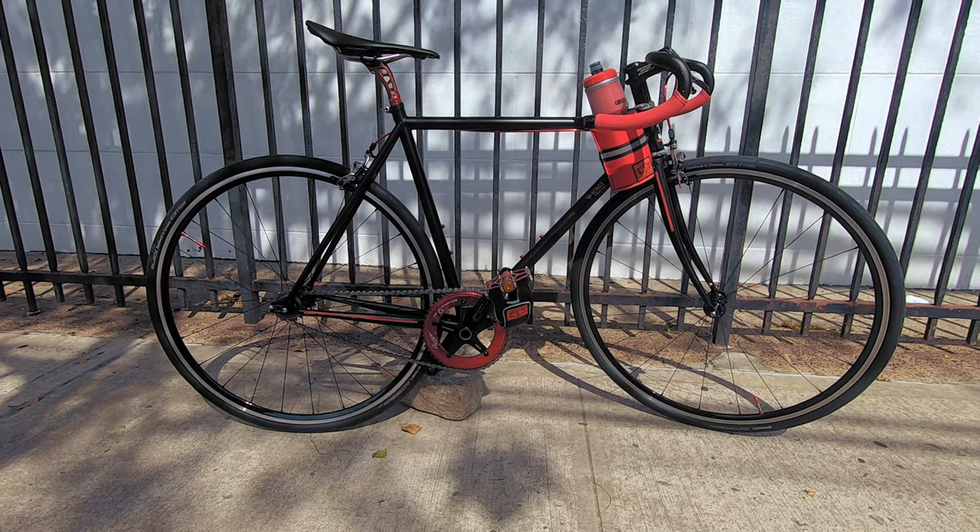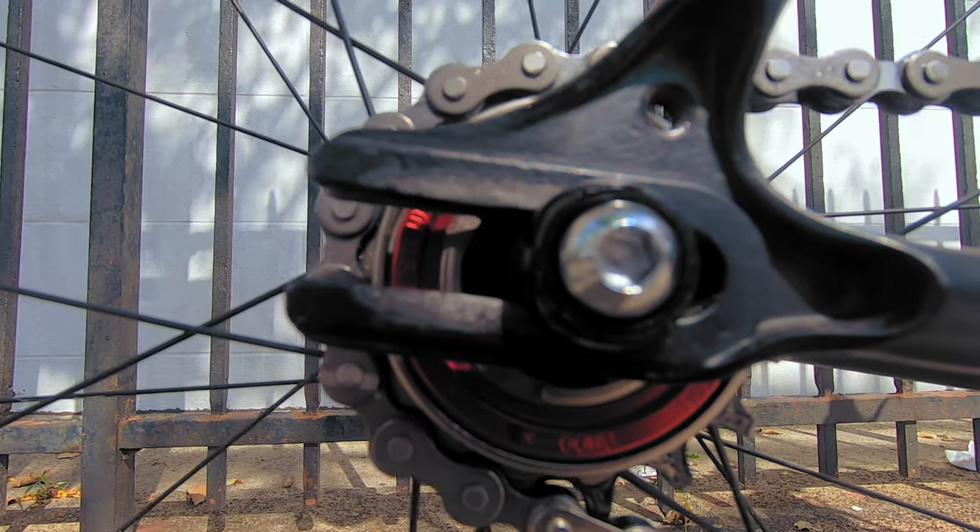Let's take a closer look at Stan Strong 108's Wabi Classic, built up as a fierce single-speed.